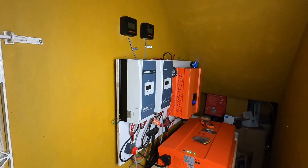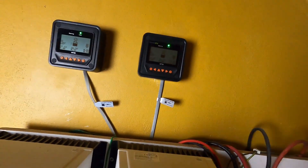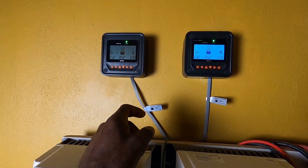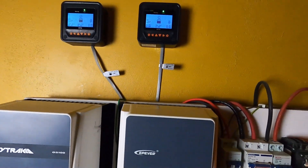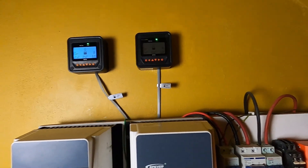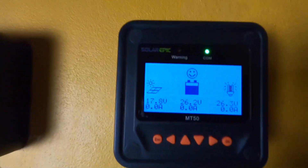It's now 4:28 PM. As you can see, the system is still charged. I ended up going on the roof and took off some of the panels from one of the arrays — because of how it was set, I did not trust it. One of the last three I put up was not anchored properly, so I removed it. We now only have two panels on that array.